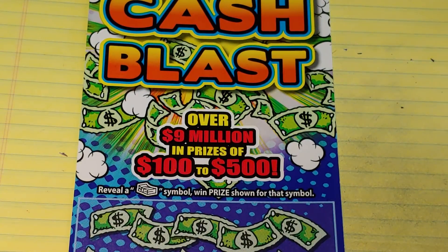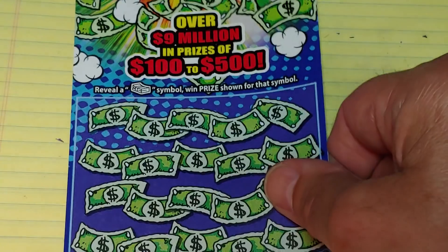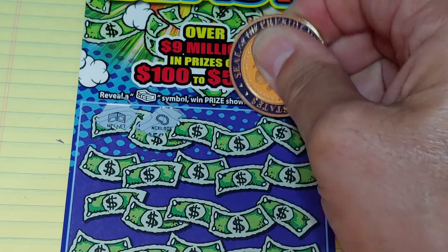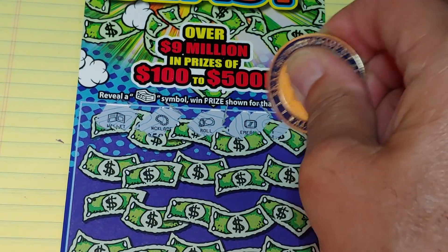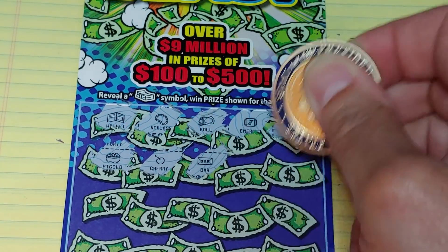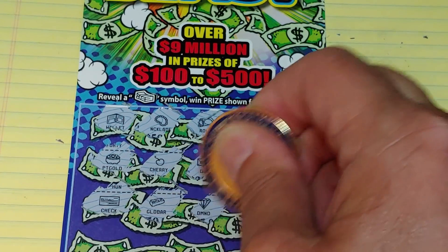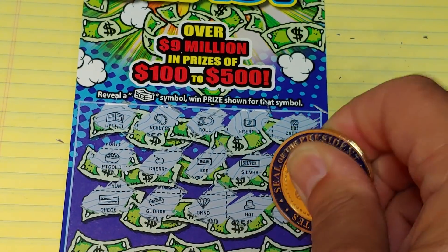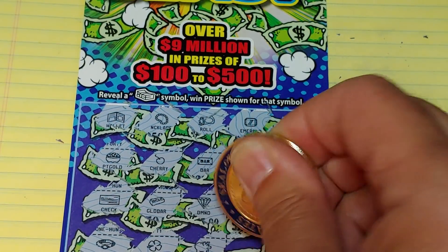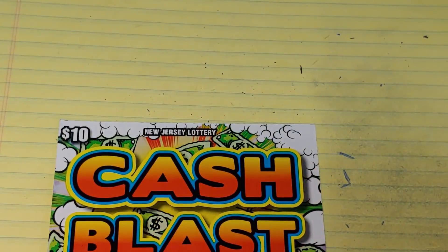Up next, Cash Blast — a symbol game looking for a stack of bills symbol to win the prize. This is the last one in the reel, number 29. Symbols revealed: wallet, necklace, money roll, emerald, castle, pot of gold, cherry, bar, silver bar, crown, blank check, gold bar, diamond, hat, medal, ring, clover, piggy bank, bow, and a trophy. Nothing on the Cash Blast.